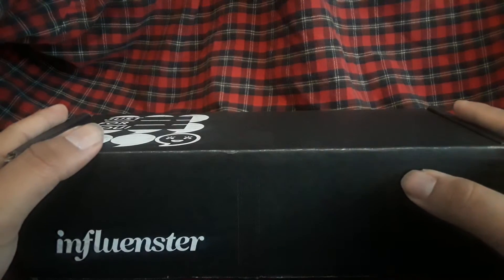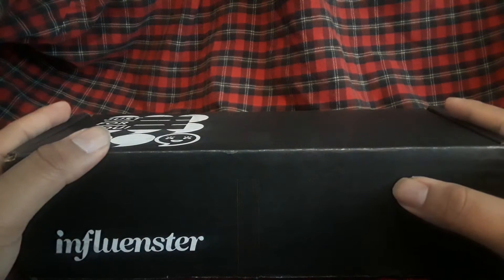I'm here today with you guys about to unbox some stuff from Influencer. They sent me something.